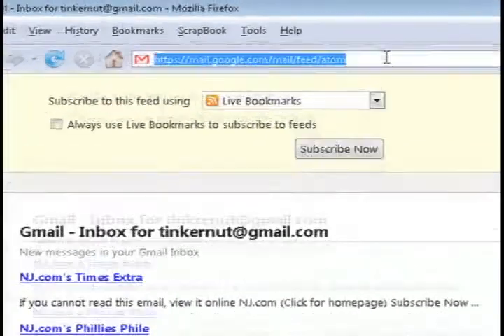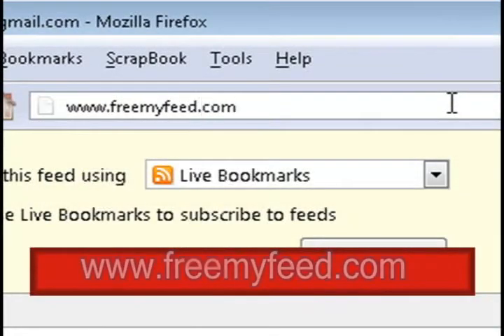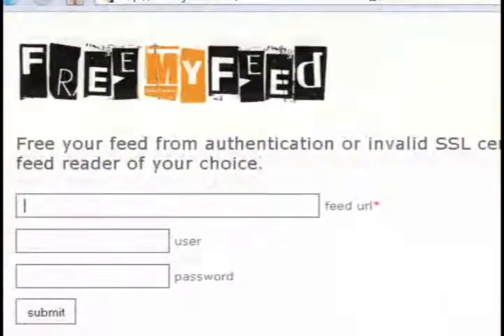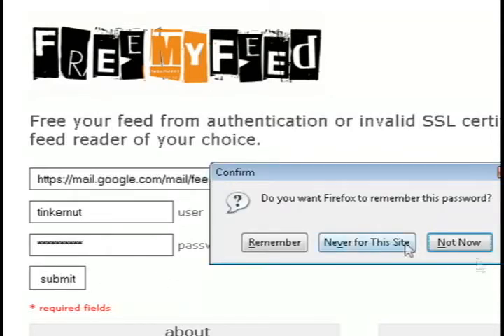Copy that link and head over to freemyfeed.com. What this is going to do is, once we paste in that URL that we just copied and enter in our username and password, it's going to create a new link for us to our inbox that won't prompt us for our username and password.